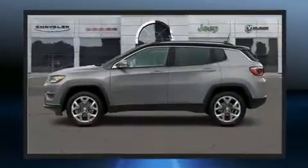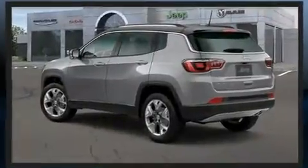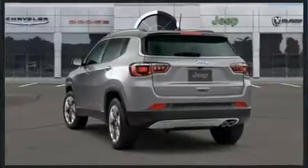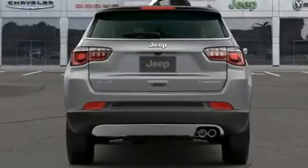Four-wheel drive allows you to go places you've only imagined. This model accommodates five passengers comfortably and provides features such as leather upholstery, heated seats, heated door mirrors, a roof rack, and remote keyless entry.